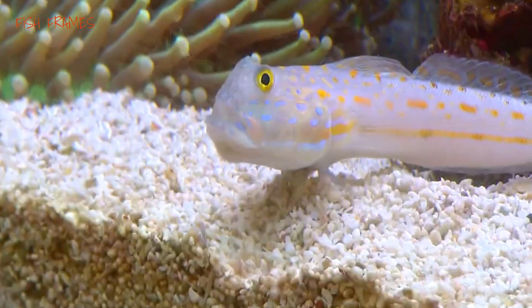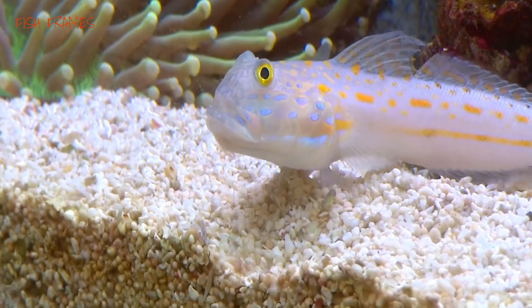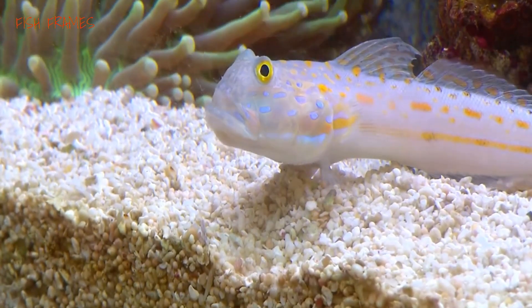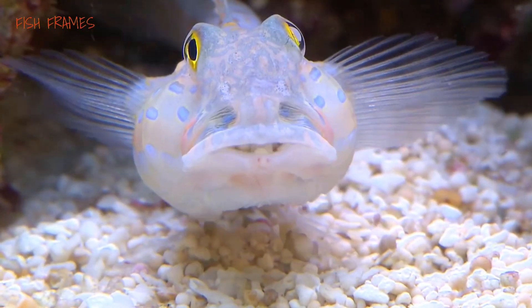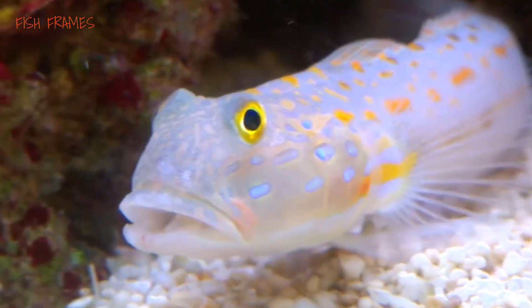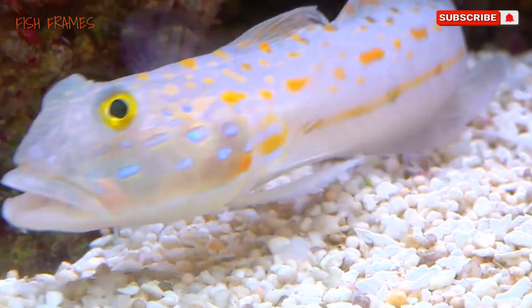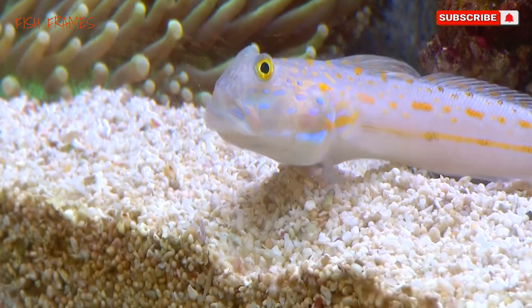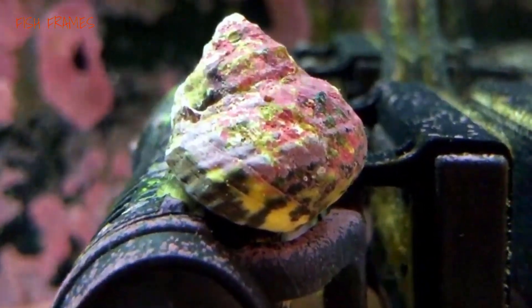Number seven: gobies. Gobies are among the most beautiful and entertaining fish found in saltwater aquariums. Some — not all — gobies process the sand substrate in an aquarium in search of algae and detritus. The sand sifting goby species literally chew the sand, removing the food particles, then they either spit the sand out of their mouths or eject it out backward through their gills.